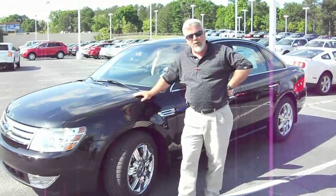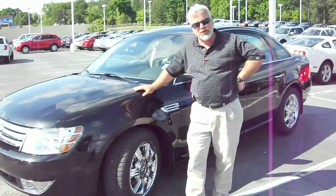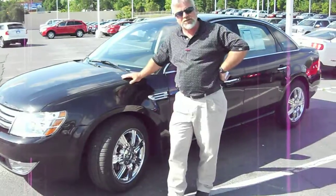Hello, I'm John Paramore. I wanted to show you this very clean 2009 Ford Taurus Limited.